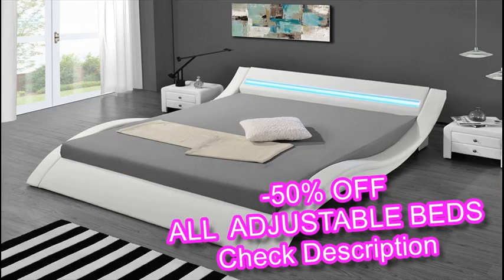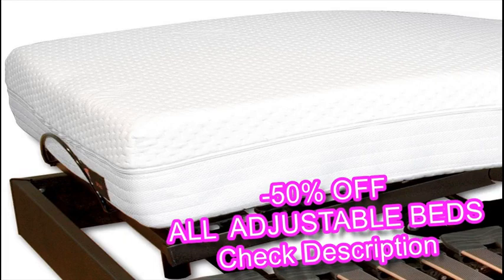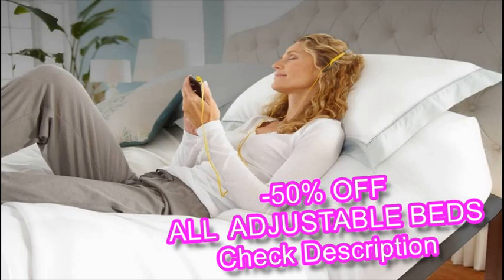Symptoms of poor circulation, such as leg and foot swelling, can be relieved by raising an adjustable bed at its front end, which allows you to sleep with your lower half elevated above your heart.